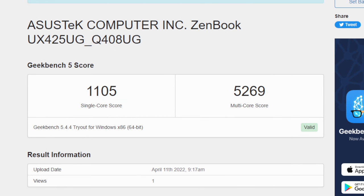The first benchmark we have here is Geekbench 5. Remember, the 5500U is a Zen 2 CPU. Single core: 1105. Multi: 5269. Not bad at all for a low-powered mobile CPU.